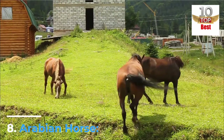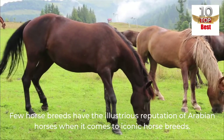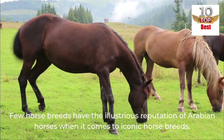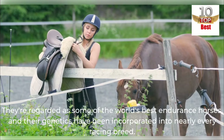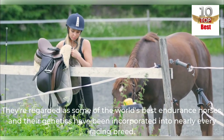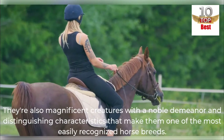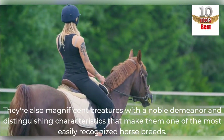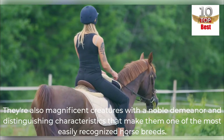Number 8: Arabian Horse. Few horse breeds have the illustrious reputation of Arabian horses when it comes to iconic horse breeds. They're regarded as some of the world's best endurance horses, and their genetics have been incorporated into nearly every racing breed. They're also magnificent creatures with a noble demeanor and distinguishing characteristics that make them one of the most easily recognized horse breeds.